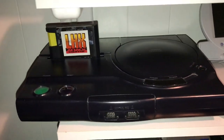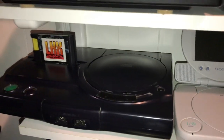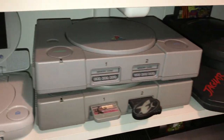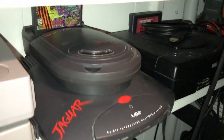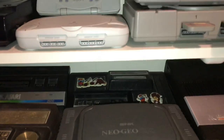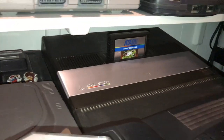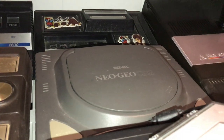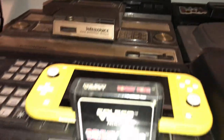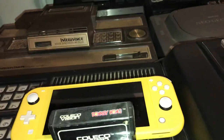Got the JVC X'Eye which plays Genesis and Sega CD games. PlayStation 1 mini, PlayStation 1, Jaguar, Jaguar CD, and a Saturn. Over here the Atari 2600, the Intellivision add-on which plays 2600 games, the 5200 console, Neo Geo CD Z, and the Intellivision with the IntelliVoice. ColecoVision with my daughter's Switch.